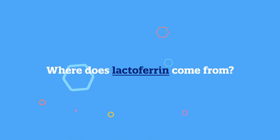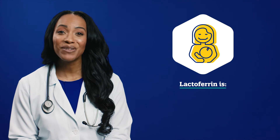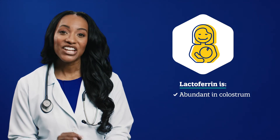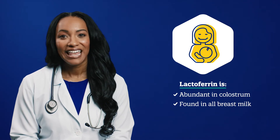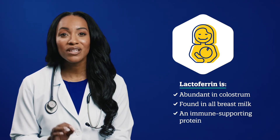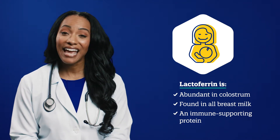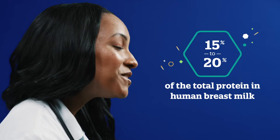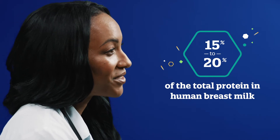Where does lactoferrin come from? High levels of lactoferrin are abundant in colostrum and all nutrient-rich breast milk that your body produces. Lactoferrin is the most abundant immune-supporting protein in colostrum and actually accounts for 15 to 20% of the total protein in human breast milk. It can also be found in cow's milk and is an important nutrient for your baby.